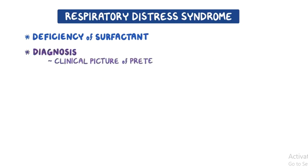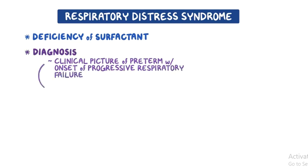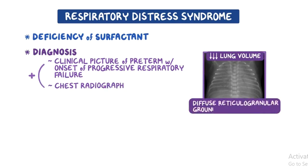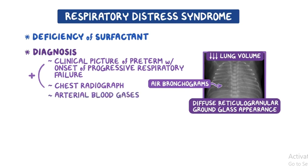Diagnosis is based on the clinical picture of a preterm infant with the onset of progressive respiratory failure shortly after birth, in conjunction with a characteristic chest radiograph. Chest radiography usually shows low lung volume and the classic diffuse reticulogranular ground glass appearance, with air bronchograms resulting from alveolar atelectasis contrasting with aerated airways. Arterial blood gases usually show hypoxemia and hypercapnia.